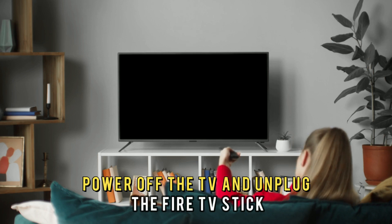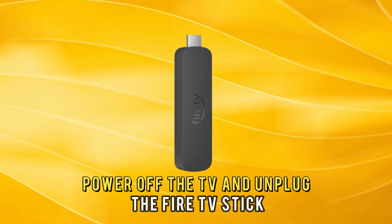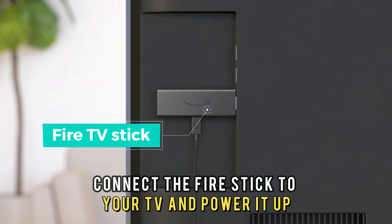Here's how to do it: power off the TV and unplug the Fire TV Stick. Wait for a few minutes, then connect the Fire Stick to your TV and power it up.